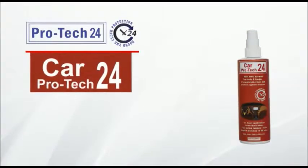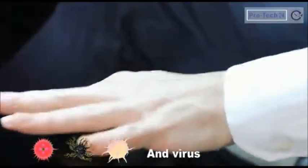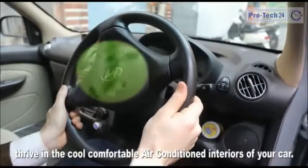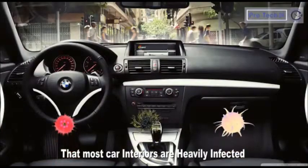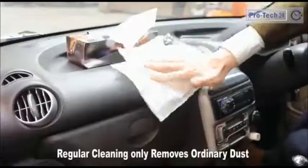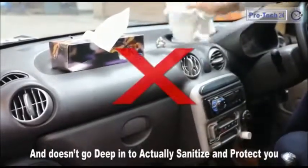Car Protect 24. Do you know your car is loaded with disease-causing bacteria, fungi and virus? These deadly pathogens thrive in the cool, comfortable, air-conditioned interiors of your car. Research has proven that most car interiors are heavily infected, endangering your family and you. Regular cleaning only removes ordinary dust and doesn't go deep in to actually sanitize and protect you.